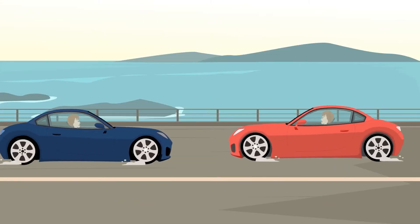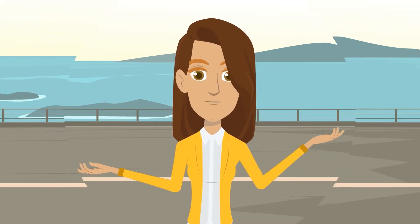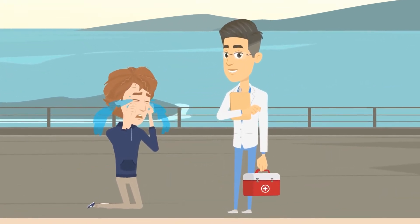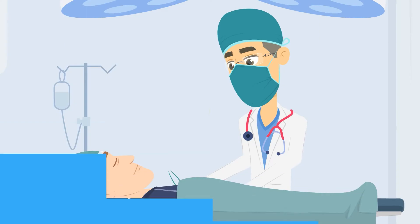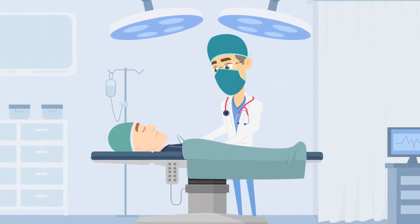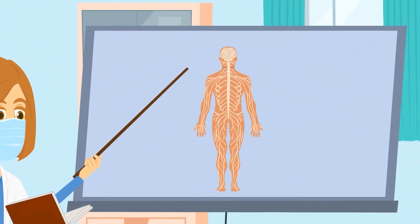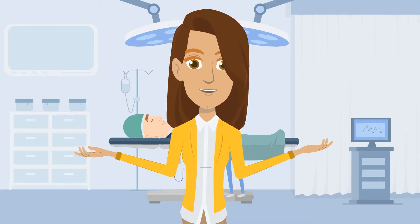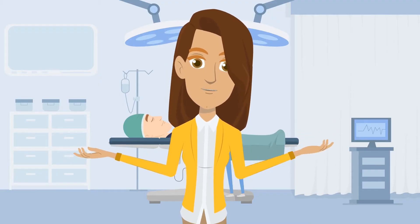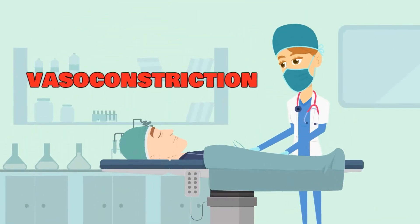When you get into an accident that results in an open wound or scraped or burned skin, the first course of action is to stop the bleeding. You also need to make sure that infection doesn't set in, so you have to clean and disinfect that wound. Your body on its own does its part to minimize the damage and start the healing process. Its first order of business is to stop the blood flow out of the wound, a process known as vasoconstriction.